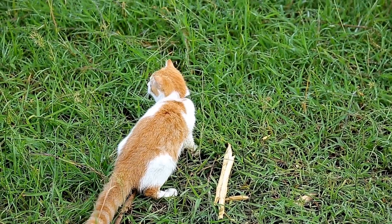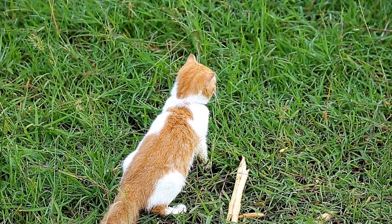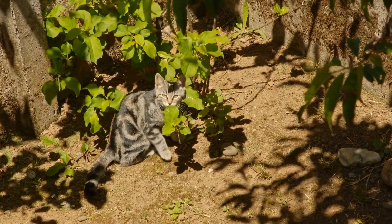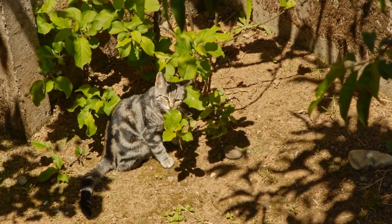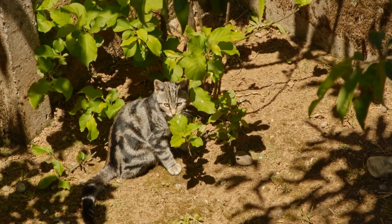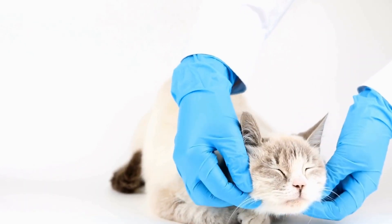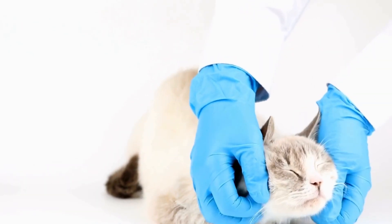Secondly, constant jumping or clawing at the TV can damage the screen or knock over delicate decorations nearby. Lastly, if your cat jumps onto the TV or its peripherals, such as cables or DVD players, serious accidents can occur. Therefore, it is essential to address this behavior promptly and find effective solutions.